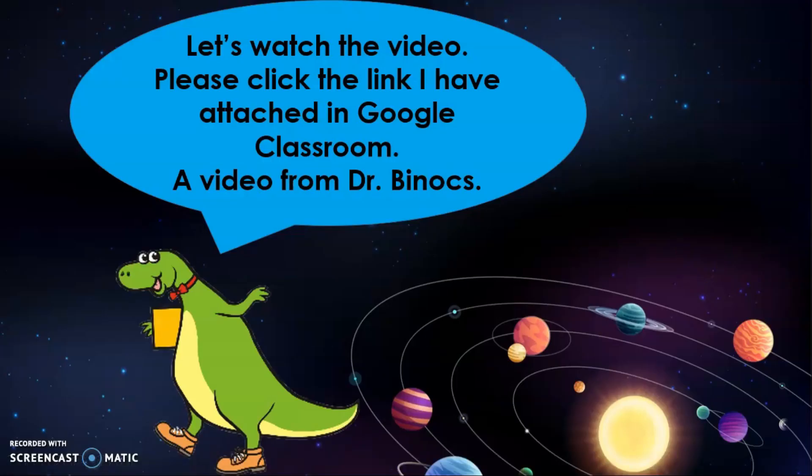Now, it's time to watch a video. Please click the link I have attached here. There is a video from Dr. Binux, so please pay attention. How's the video? Cool, right? Dr. Binux is one of our favorites. I hope you can understand the explanation well. And if you have any questions, please post your comment in Google Classroom.